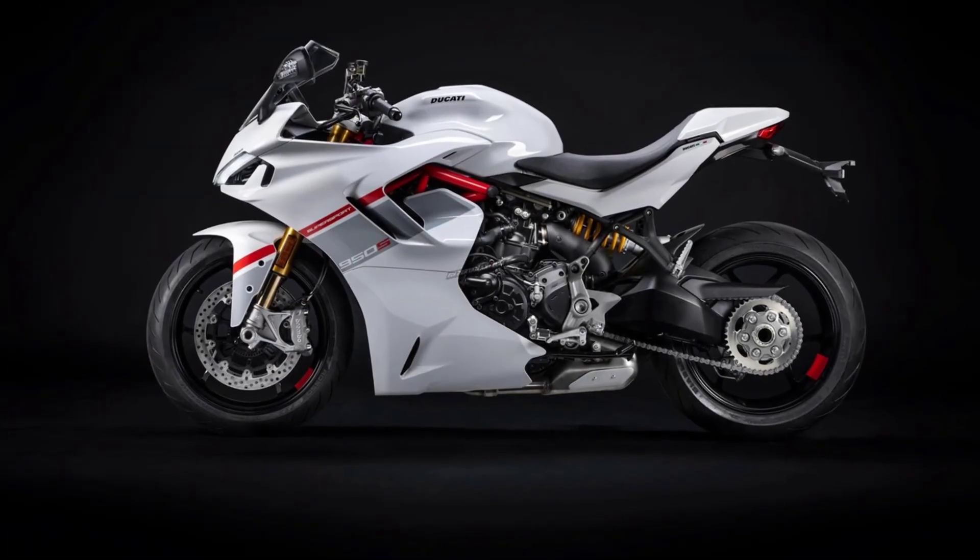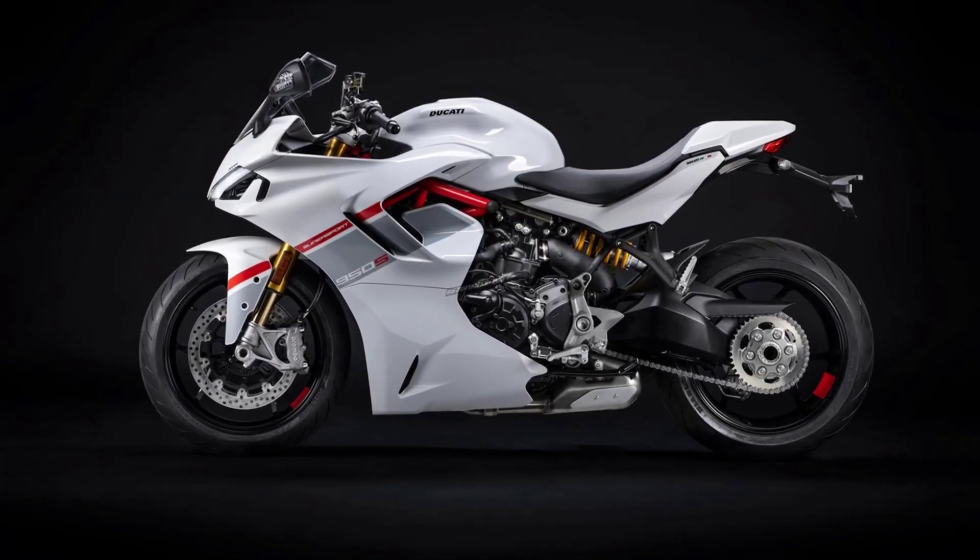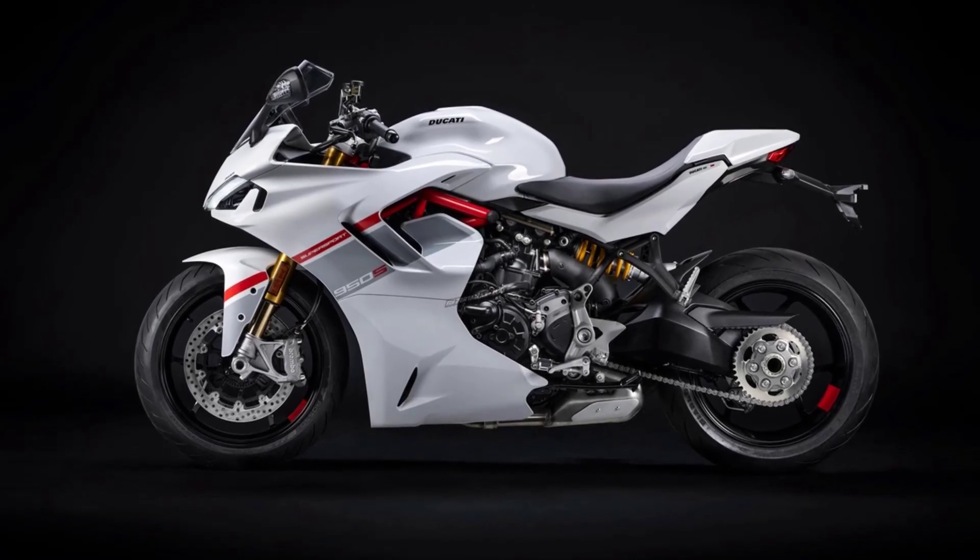Riders can enjoy seamless gear shifts with the 6-speed gearbox, complete with an up-and-down quick shifter and a slipper clutch.